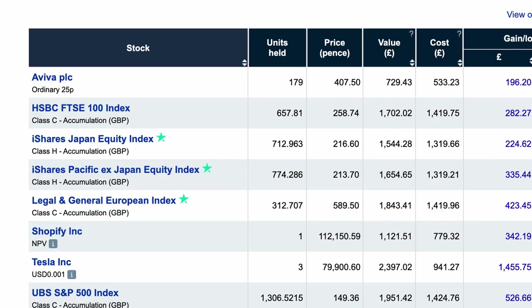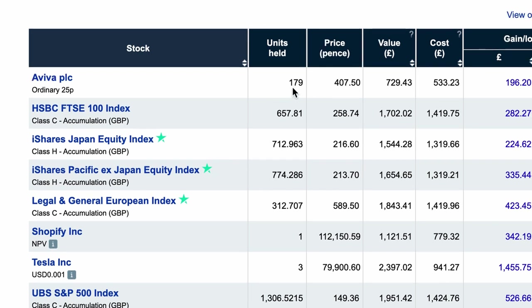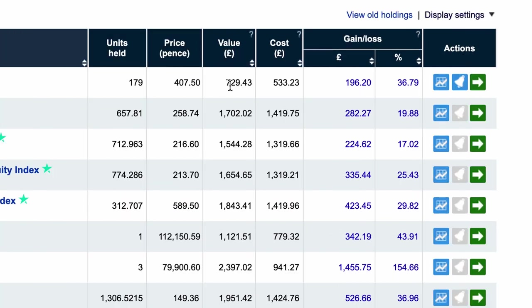Down here are all your holdings. On the left-hand side you've got the stock name. I've got eight holdings — five funds and three shares. Using Aviva as an example: I've got 179 individual shares of Aviva. The share price at the moment is 407 pence. The value of my holding is therefore £729.43. The cost box tells you how much it cost me to buy those shares — it cost me £533 to buy 179 shares which are now worth £729.